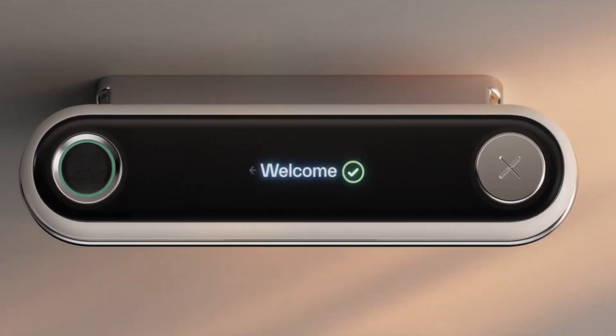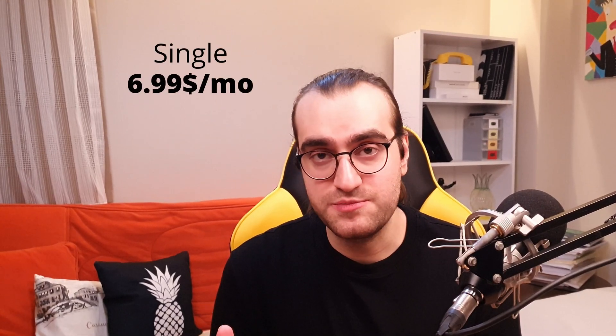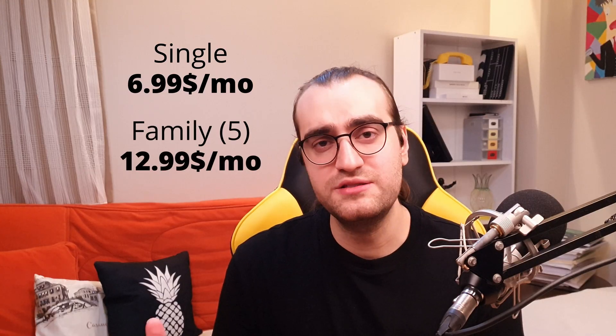It has a wall-mounted remote controller with a fingerprint sensor on it. After you're done, you can save your data with the fingerprint sensor and it saves it to your profile in their health app. The device costs $600, which is quite pricey. On top of that, there's a subscription fee starting from $7 per month for a single user.